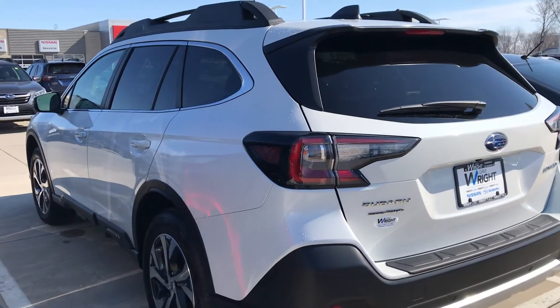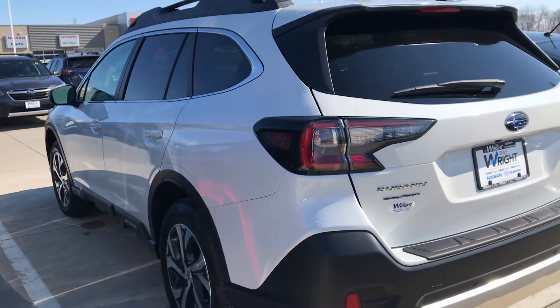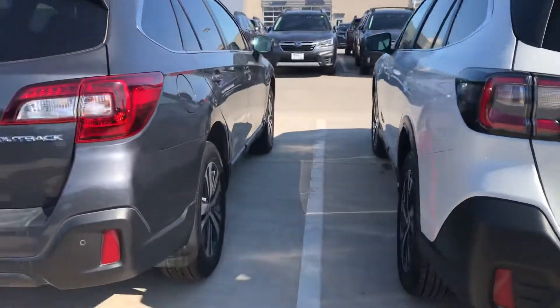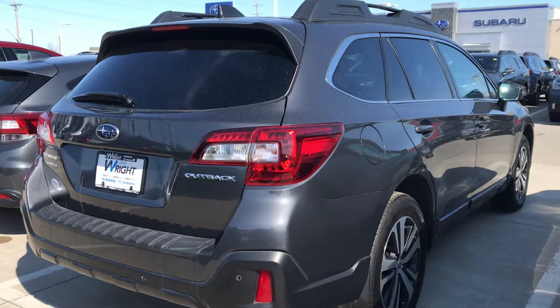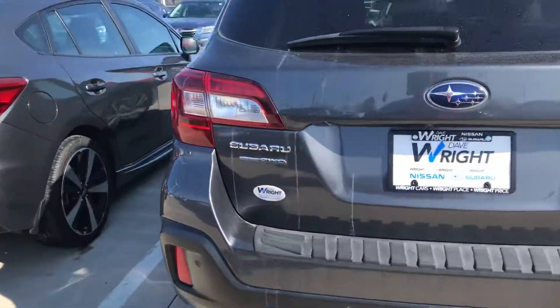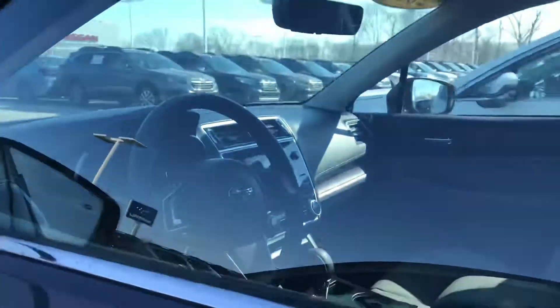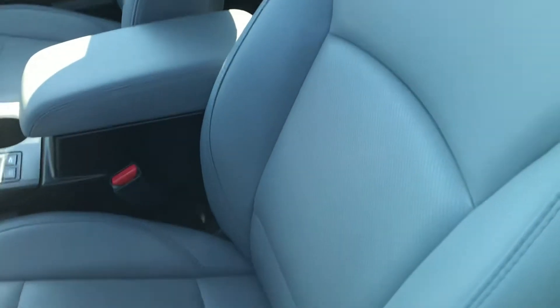The Limited also has heated rear seats, so we'll just have to discuss what features you like and we can definitely find something for you. I also have this gray one — this is also a Subaru Outback with a backup camera. Let me see what model this is — this is also a Limited with leather interior. I know we have some Premiums around too.